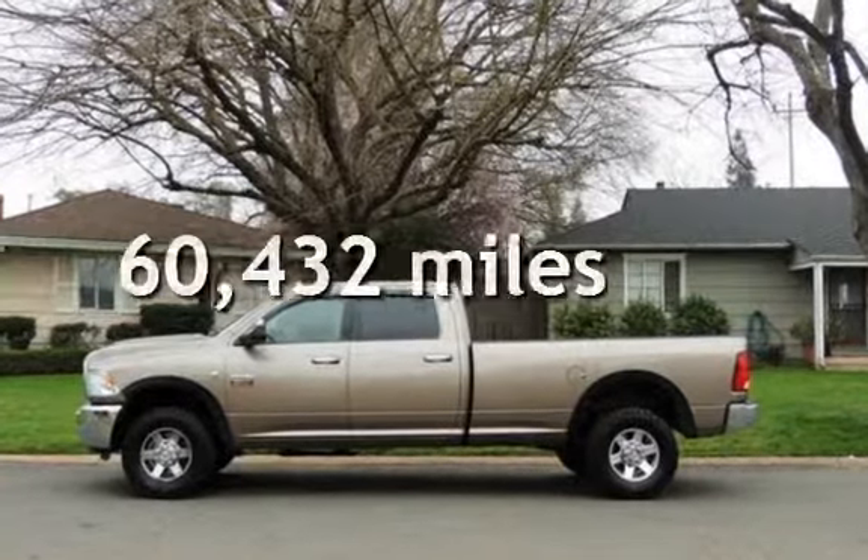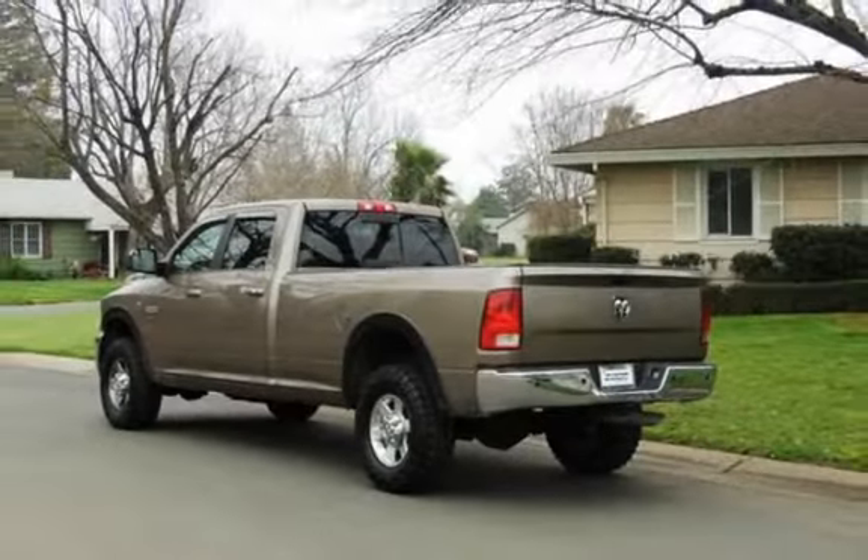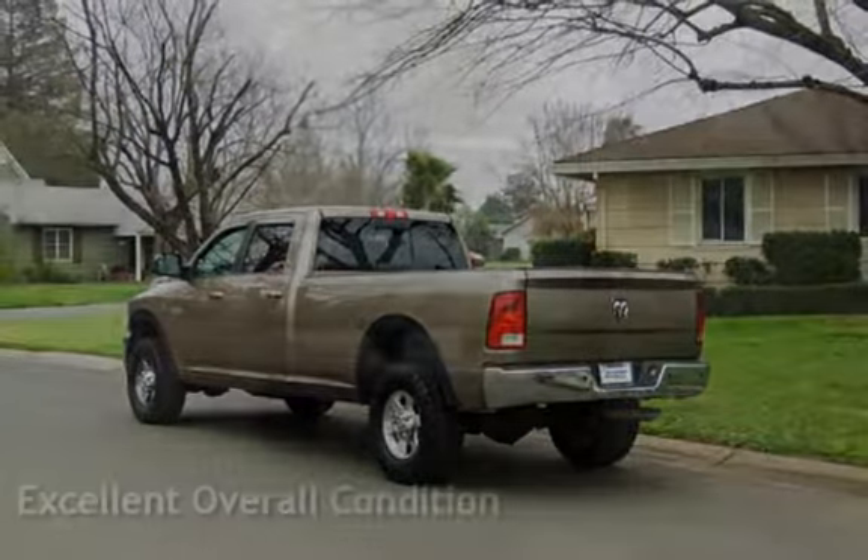This Dodge has less than 61,000 miles on the odometer. This vehicle is in excellent overall condition.